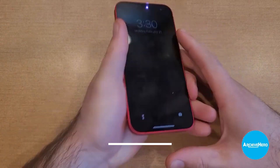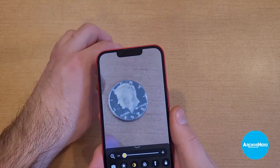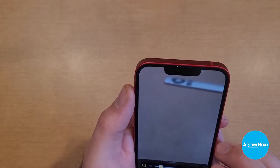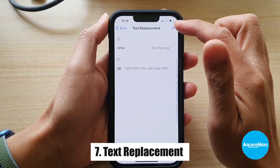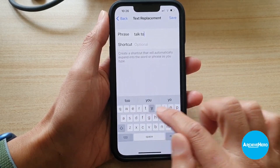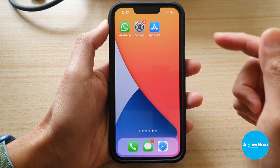6. Magnifier: A feature that allows users to use the camera as a magnifying glass, making it easier to read small text or see objects more clearly. 7. Text Replacement: A feature that allows users to create custom text shortcuts so that commonly used phrases or words can be typed more quickly.